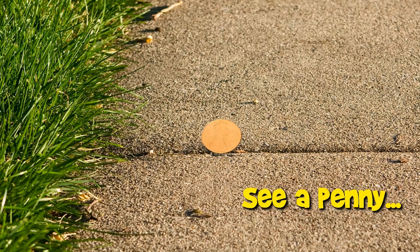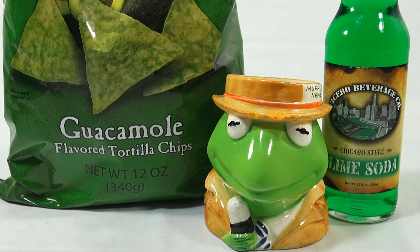You are now watching a Lucky Penny Shop product feature. Hey, it's Lucky Penny Shop, and we're loading you up with green stuff.